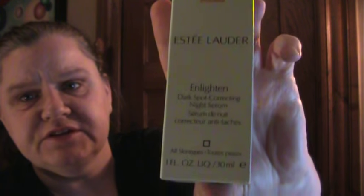Here's what the box looks like on the Estee Lauder, if you're looking for it on the shelves.